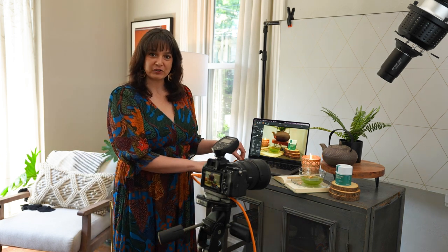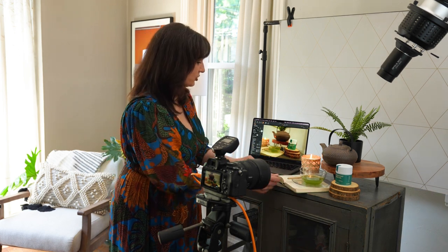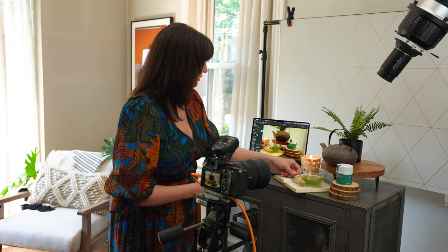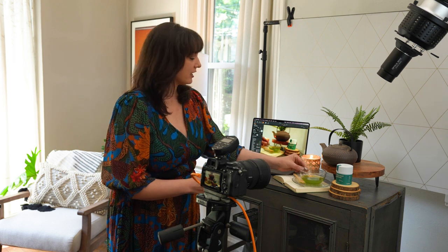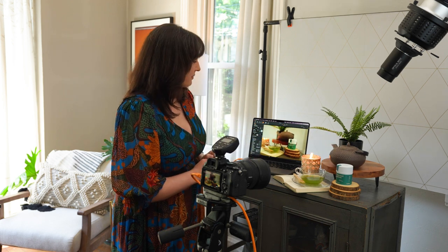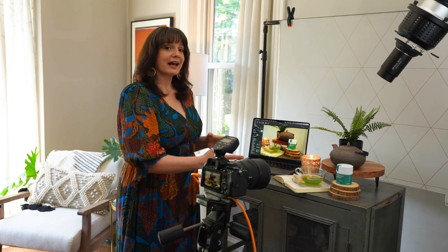Tip number four: shoot tethered. That means use a cord called a tether cord that plugs into your camera and also into your computer. This way you can get a live view of your setup. So here I can look as I'm about to shoot and see that I don't like what the spoon looks like, so I can move the spoon in front. I can change the angle all while watching rather than taking a picture and coming back in front. Shooting tethered really gives you a lot of opportunity to set the scene exactly as you want it, and especially if you're shooting by yourself, this is a huge time saver.